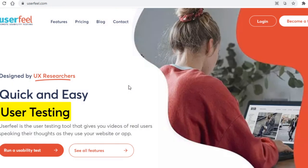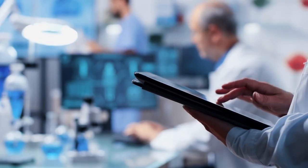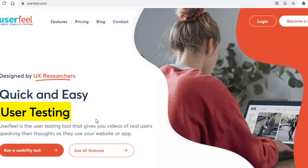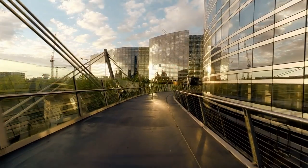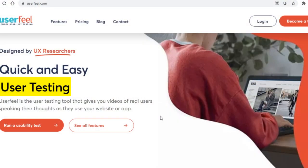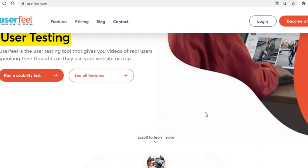First off, what is Userfeel? Well, it's a site where you can test various apps, sites, and such and get paid. The way this works is basically companies from all over the globe will need someone to test their apps in order to find any sort of bugs and problems in the aforementioned apps and websites, and this is where Userfeel comes in. They will pay Userfeel, who will then pay people like yourself to do the testing — and you get paid, as simple as that.